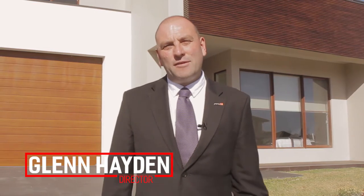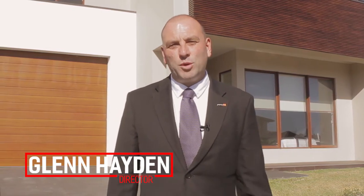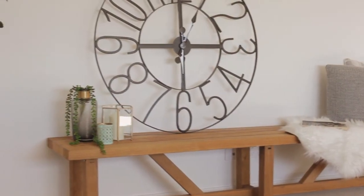Today I'm in North Kellyville. Have you been looking for a block of land to build your dream home but just can't find the right one? Or you found the right block of land and you just can't find the right house? This is a combination of both.